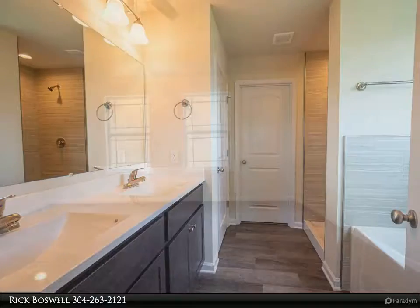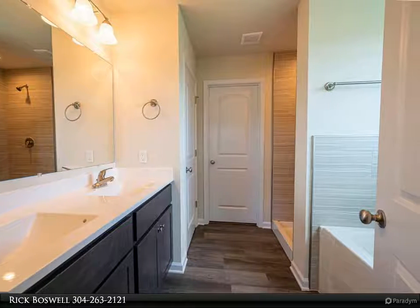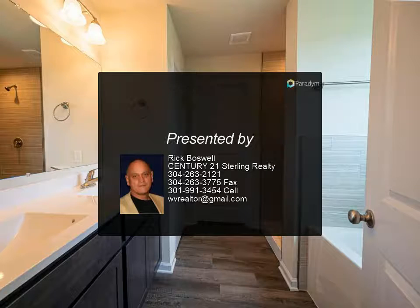MD, VA and DC commuters appreciate this location in a well-established neighborhood. Tired of concrete and postage stamp lots? Look no further and welcome home. Similar model to view in Charlestown.